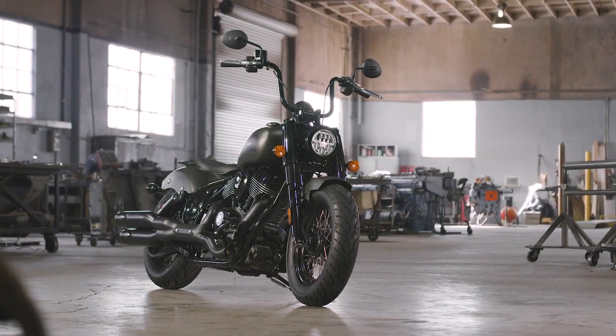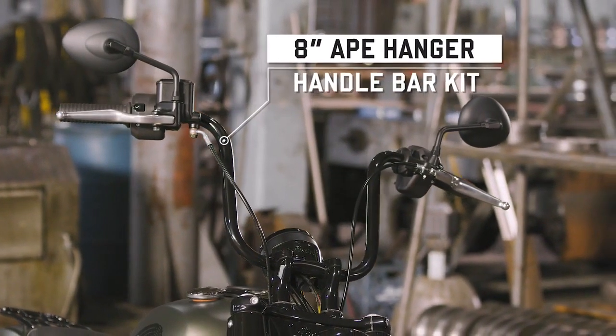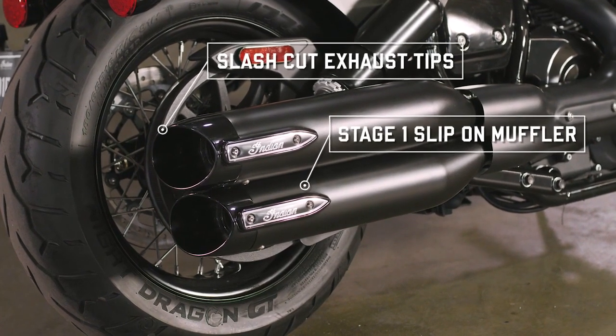Taller riders or those who want an even more aggressive stance will love our 8-inch rise Mini Ape handlebar, and a muffler with slash-cut exhaust tips to intensify the look out back.